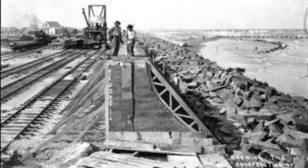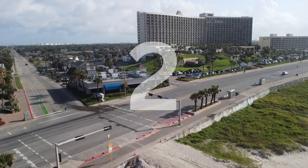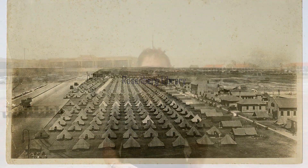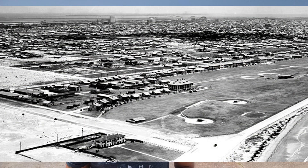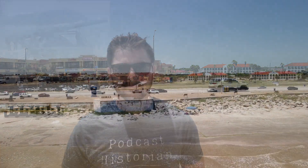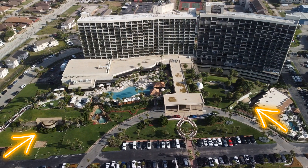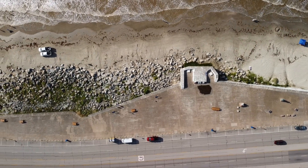Every section of seawall after the first was constructed using an identical or similar process. The second section of the seawall was built by the federal government from 39th to 53rd Street, and for obvious reason, to protect Fort Crockett. Fort Crockett was a U.S. Army installation established in the 1890s. It was pretty much wiped out during the storm of 1900, so the federal government knew they needed to protect this area. Fort Crockett was used during World War I and World War II to train troops before being sent to Europe, and also used as artillery and a garrison to protect Galveston. You can still see the gun emplacements between 45th and 49th Street and under the San Luis Hotel. This section started in December of 1904 and was completed in September of 1905.